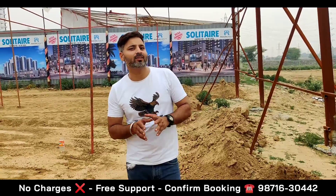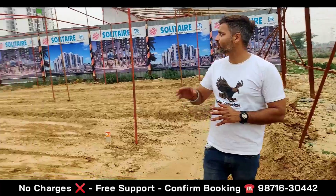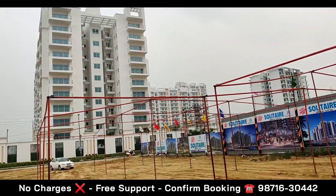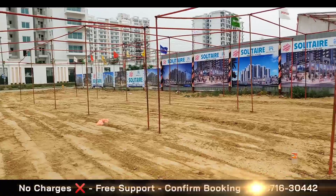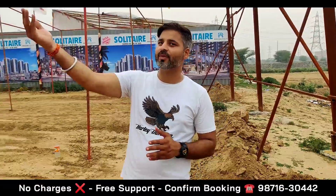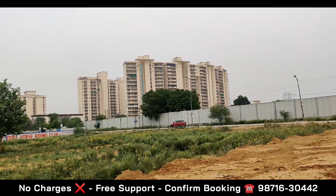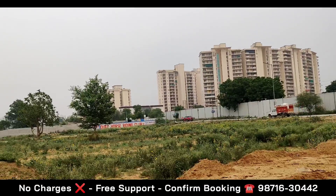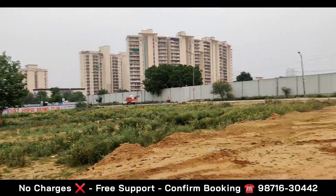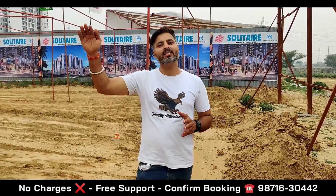If we talk about this particular location, its surroundings are very good. As you can see in front of this project, this is Vardaman Victoria, which has recently received possession. It will slowly fill up with families. GPL Hidden Heights is about 80% occupied. If you go along this road, there are many different townships — Tulip Orange, Tulip White, Tulip Purple — you will see many different townships here. And this is the 40-meter road which connects all these societies.